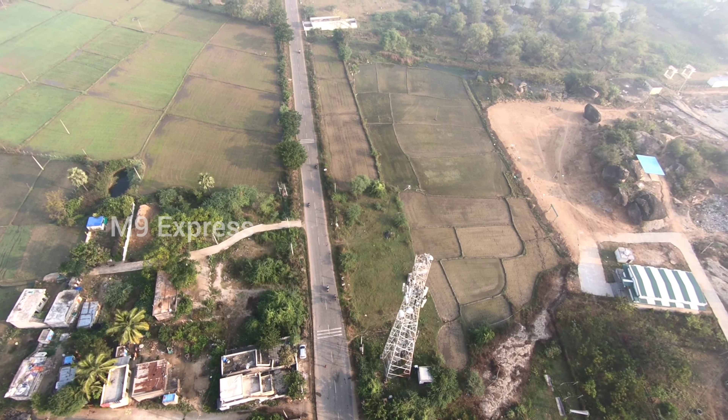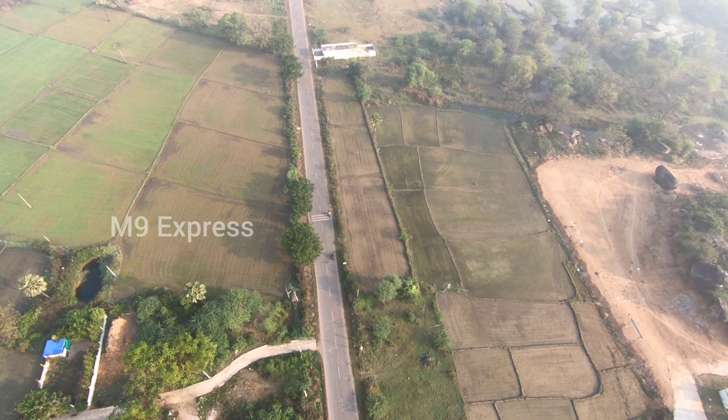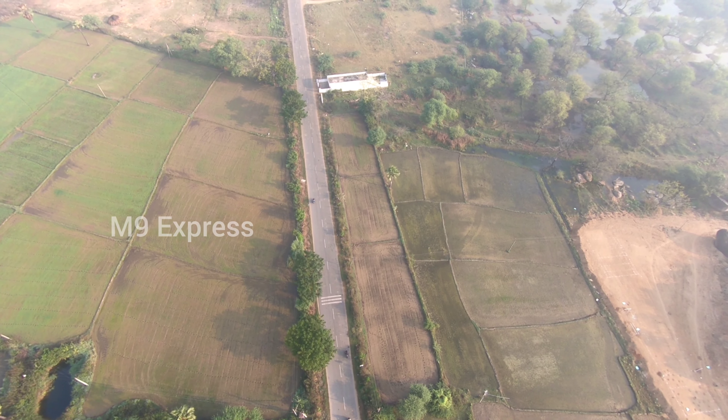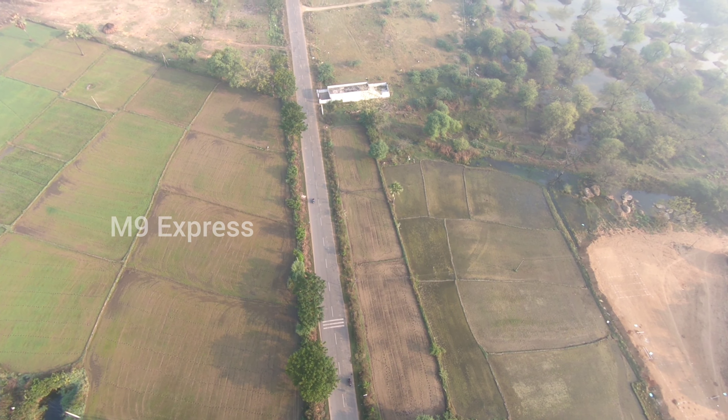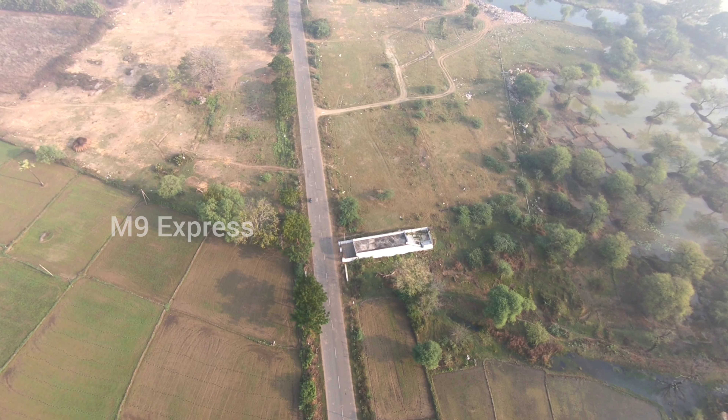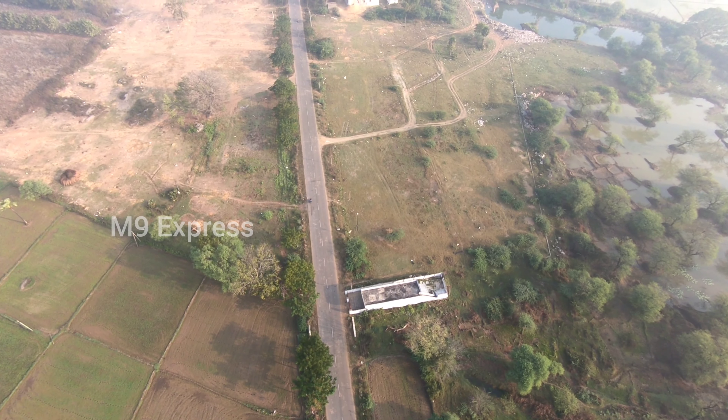So we have taken the drone view. Friends, if you have any experience watching this video, please comment. Thank you so much, my friends.